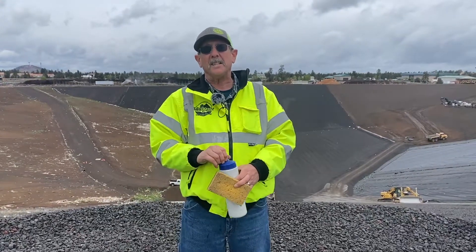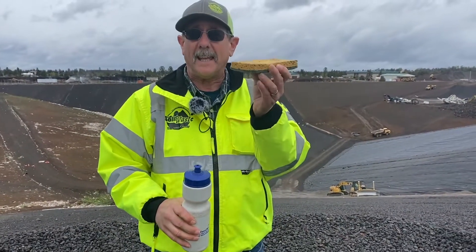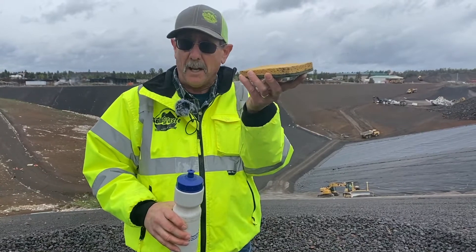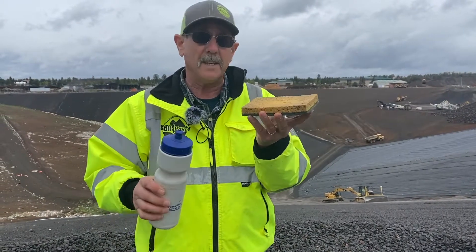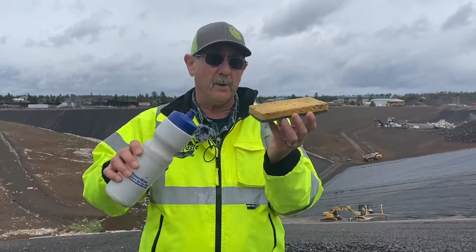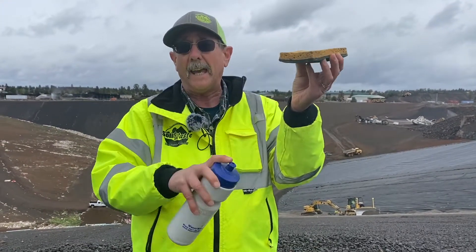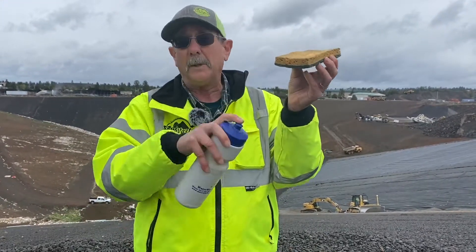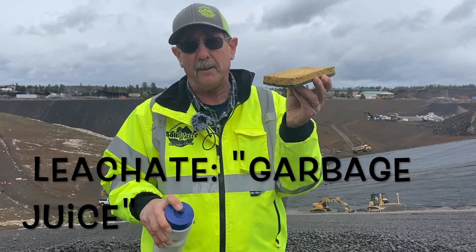Let's talk a little bit about the dumps, which we had before we had landfills. Keep in mind garbage behaves a lot like a sponge. Pretend this is a dump — typically it was just a bunch of garbage piled on the ground or in a hole. When it starts raining and snowing, the snow melts and soaks into the garbage just like a sponge. Pretty soon the water starts leaking out of the bottom of the garbage. The liquid that comes out of garbage is called leachate. Trust me, it's not pleasant stuff — it's pretty nasty.